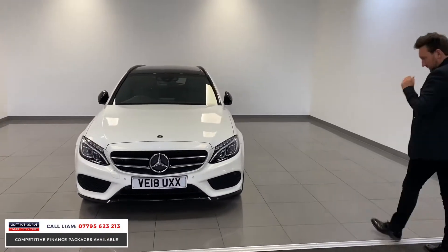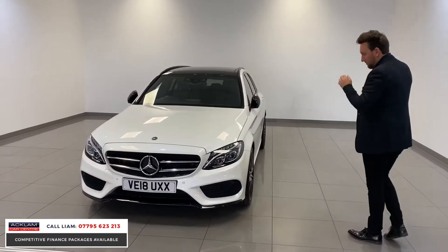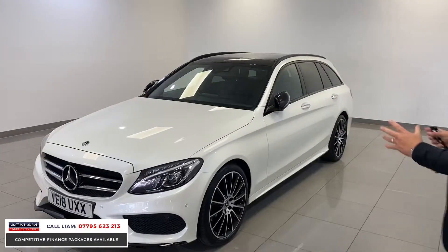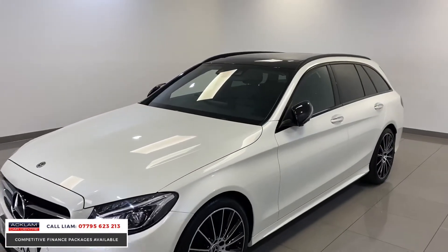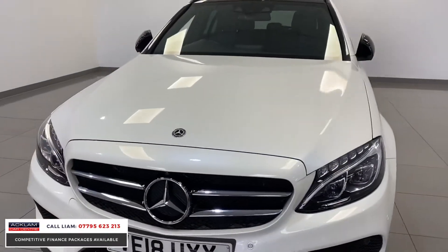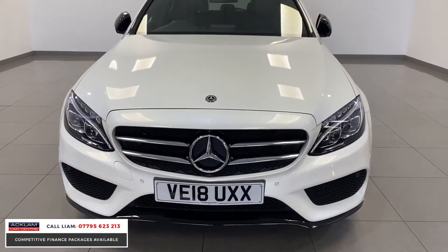It's finished in a special Zignor premium diamond white colour, which is like a beautiful pearl white. It's got a full night package and beautiful 19-inch wheels, so it just sits and looks unbelievable. It's only covered 18,000 miles — it is stunning.